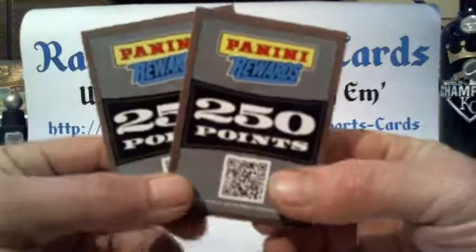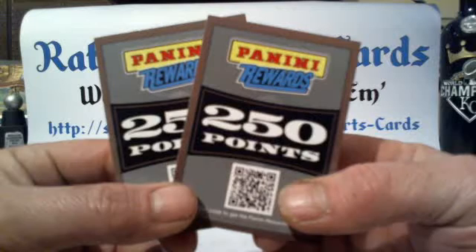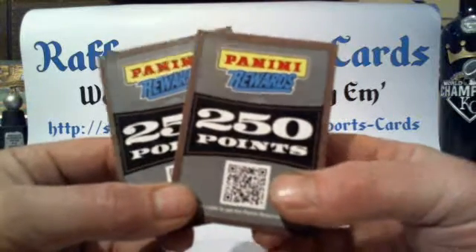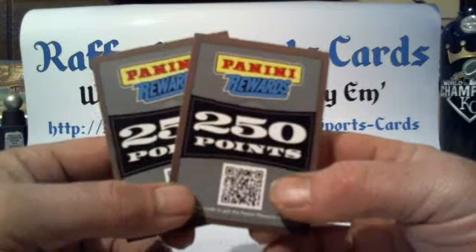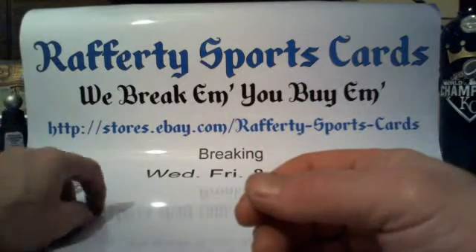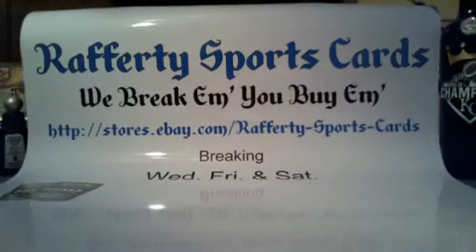We did have two 250-point cards pulled out of the same box, believe it or not. As you guys know, with Rafferty Sports Cards, point cards of 150 and 250 are randomized between any team that does not receive a top-loaded card out of the break. I will do this point draw 10 minutes before my next break, so at 10:20, about 24 minutes from now. If you miss it, I will post the video to YouTube so you can see who won the points.